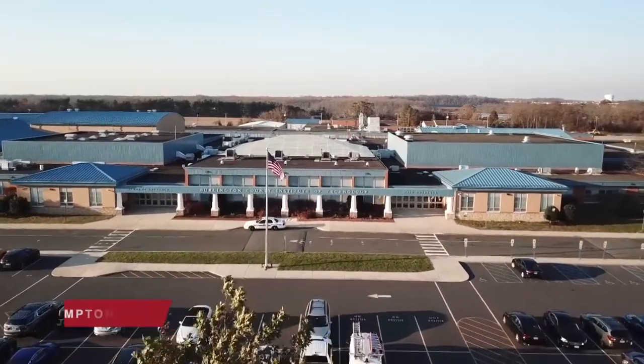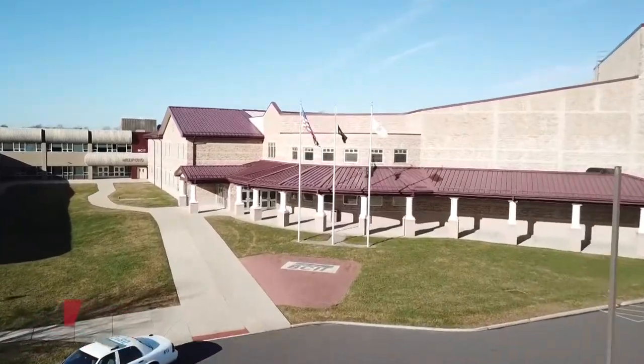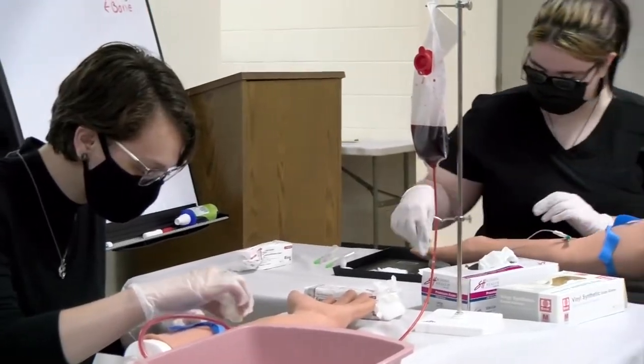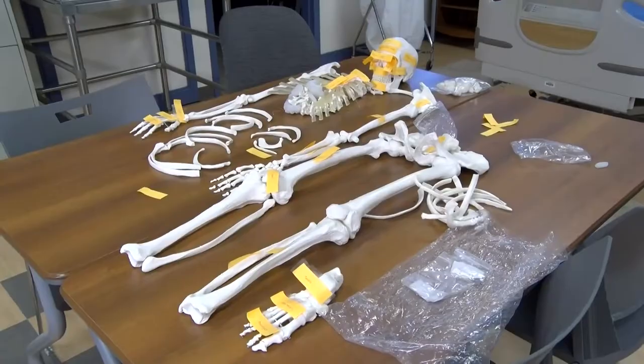What is Allied Health? Allied Health is one of the many shops of Burlington County Institute of Technology Medford and West Hampton campus. In this shop, students learn a multitude of various medical related skills such as phlebotomy, the interpretation of electrocardiograms, basic anatomy, and more.